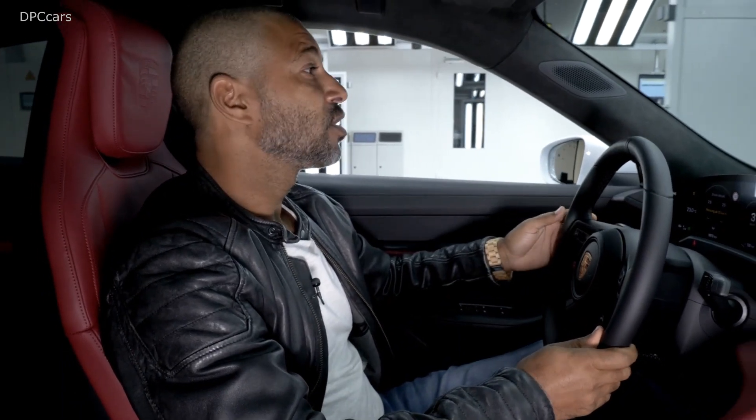I don't know if this car is for you, but for me it definitely is. Porsche at its best. For more about the new Taycan, visit Porsche News TV.